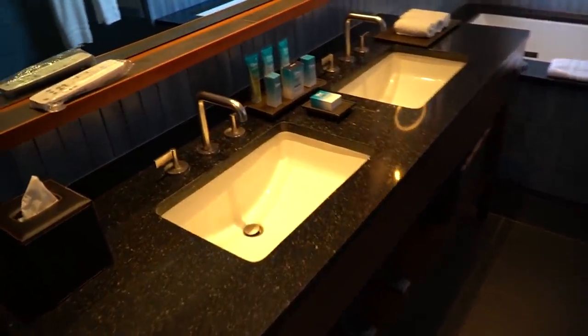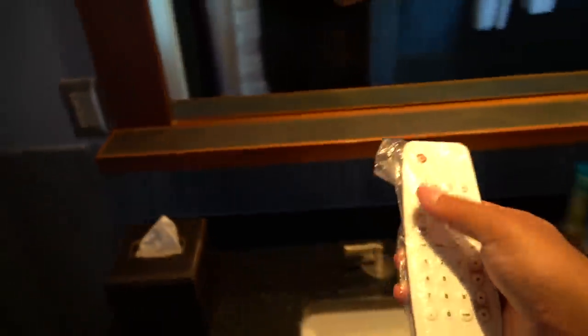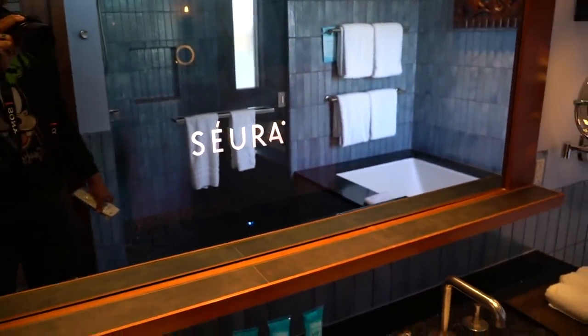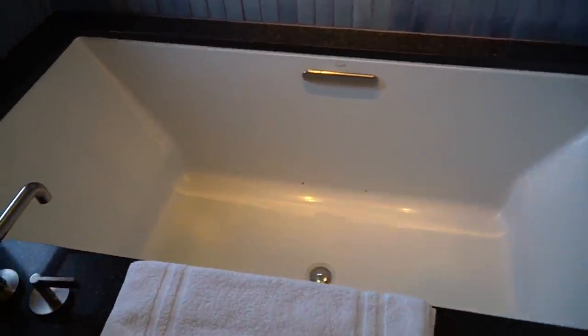I like this door here — nice lighting. His and her sinks. Check this out, there's a remote, which must mean there's a TV. Oh yeah, look at that — it's coming on. Fancy! Look at this bathtub — it's huge, it's a jacuzzi!